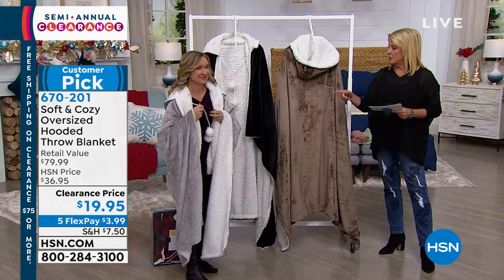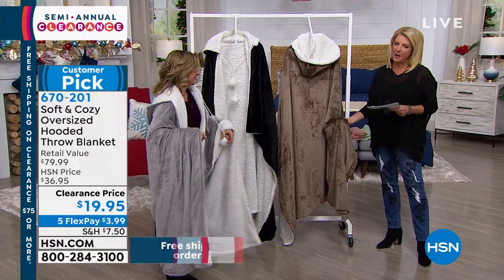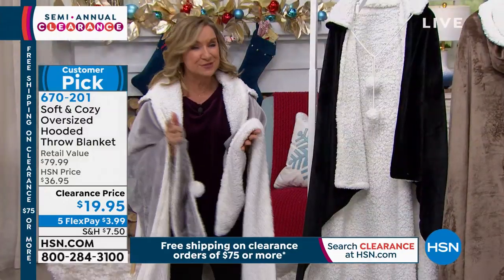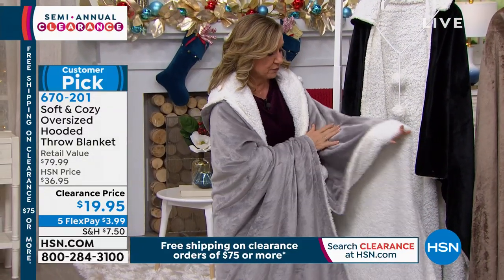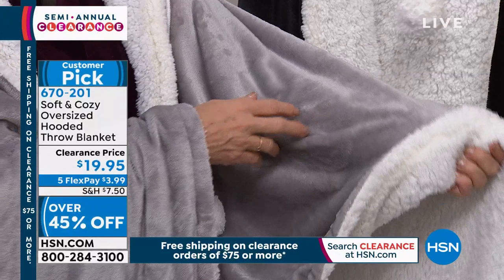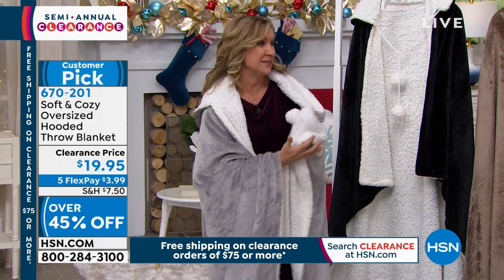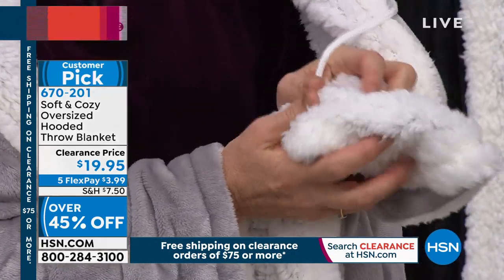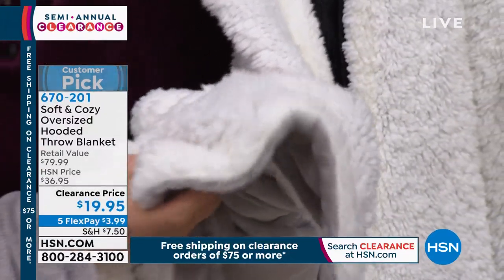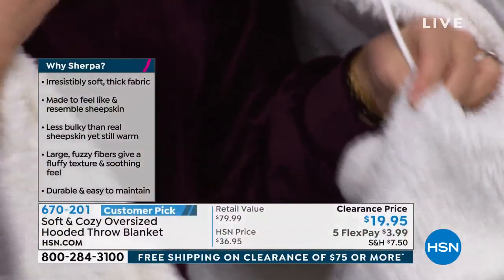We have black, gray, and this beautiful taupe. It's Five Flex at $3.99 — you pay it off in five months using a major credit card. Soft and Cozy is our exclusive line here at HSN — about 10 years now, and we're known for our plush microplush on the front. On the back, our faux sherpa is patterned after sheepskin — the softest, warmest, lightweight fabric. Machine wash, tumble dry. This is 60 by 70 inches.